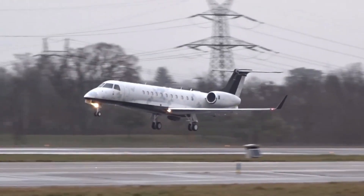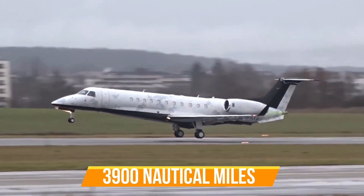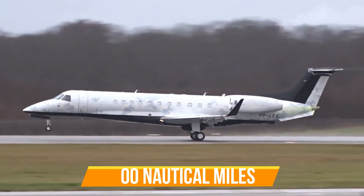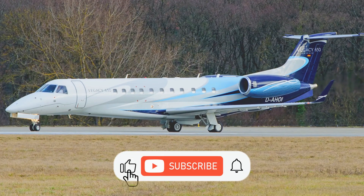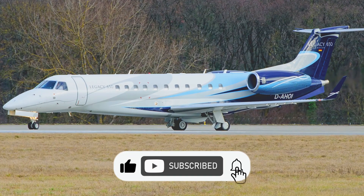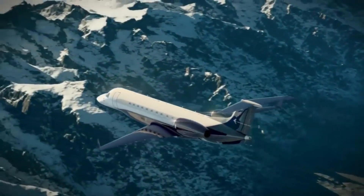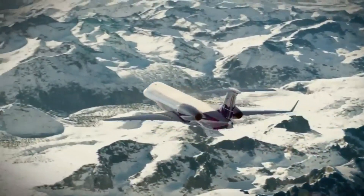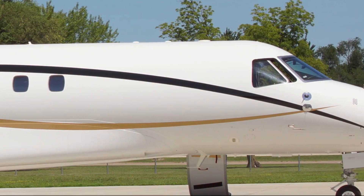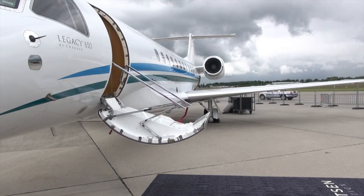Moreover, the Legacy 650 travels at an incredible range of 3,900 nautical miles, which means it can travel to farther destinations without the need to make stops to refuel, so your safety is highly guaranteed as a passenger. It also clearly indicates that the Embraer Legacy 650 can travel 450 nautical miles farther than the Legacy 600 jet, which travels at a range of 3,450 nautical miles.